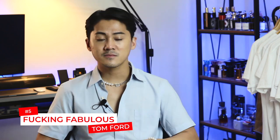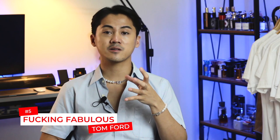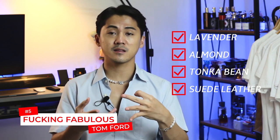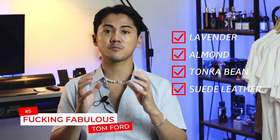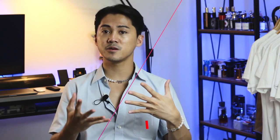Next, from the house of Tom Ford: F***ing Fabulous. This is one of my top favorites in my Tom Ford collection. When it was announced, a lot of people were hyped because of its unapologetic name, but when it came out not everyone was happy. In my opinion, it just smells really great. It has prominent notes of lavender, almond, suede leather, and tonka bean. The combination of aromatic lavender and leather with gourmand touches from almond and tonka bean makes it a very unique experience — very delectable, addicting, sexy, seductive, loud, and unapologetic.